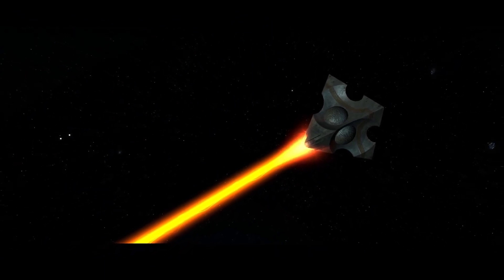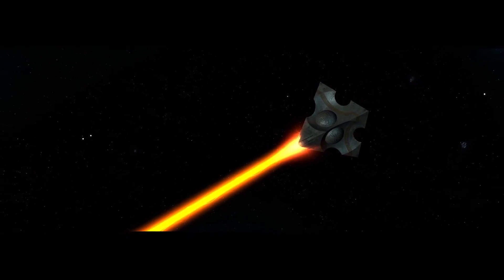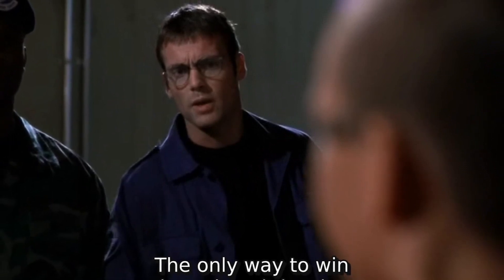Thank you for watching the history of the AG-3 Satellite. Special thanks to the Stargate Wiki for all the information you heard today. Don't forget to like, share, and subscribe. If you already have, thank you and have a nice day!